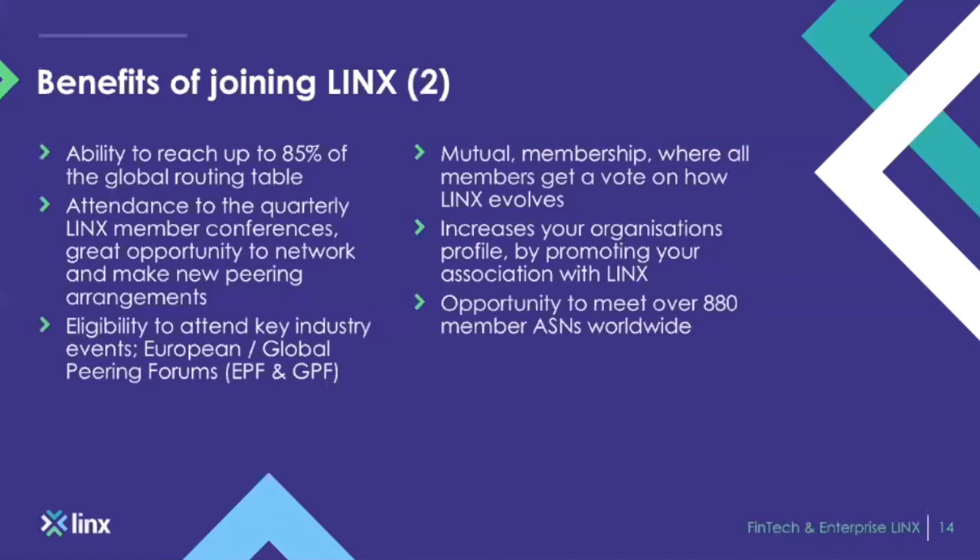We hold LINX member conferences — great for networking, meeting new networks, creating new peers, and building business relationships. If there is a network you're looking to peer with and they aren't responding to your peering requests, LINX can help directly by approaching the network and acting as a go-between, or we'll introduce you to them at a LINX meeting. Being a member of LINX also gives you eligibility to key events such as the European Peering Forum and the Global Peering Forum, known as EPF and GPF.